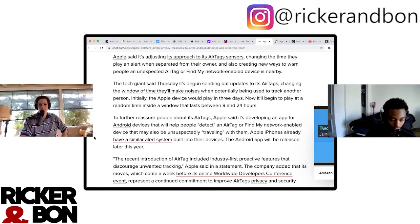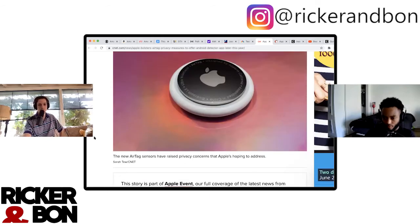I thought about scooping some up — I can get some for free with my credit card rewards. Apple said it's begun sending out updates to AirTags, and it's developing an app for Android devices that will help detect an AirTag or Find My network enabled device that may be unsuspectingly traveling with someone. Like if someone put an AirTag on you — that's sketchy.